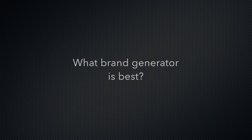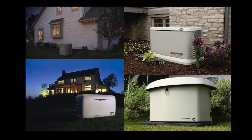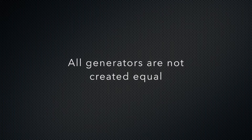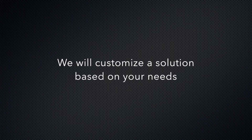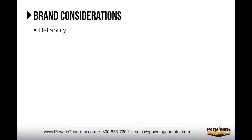One question we get a lot is: what brand generator is best? One nice thing about working with Powers Guaranteed Generators is that we're an authorized dealer of all the major residential manufacturers. Contrary to popular belief, all generators are not created equal. Each brand has different strengths and product features which complement specific needs and applications. Based on the factors which are most important to you, along with our 20 years of experience with various brands, we will customize a recommendation for you to best suit your individual needs. Some of the considerations we take into account include the following.